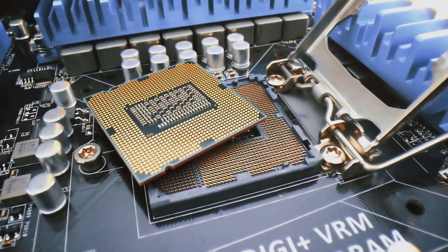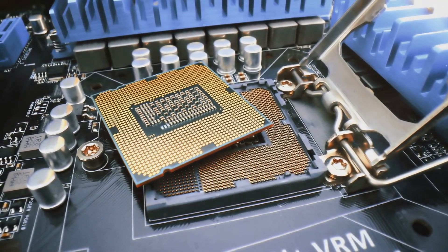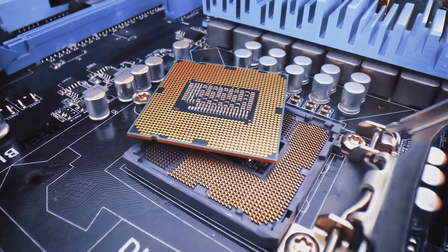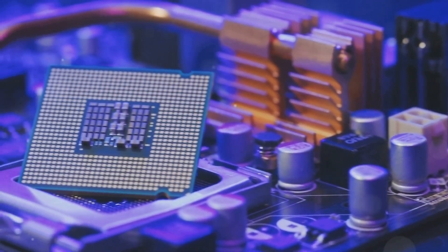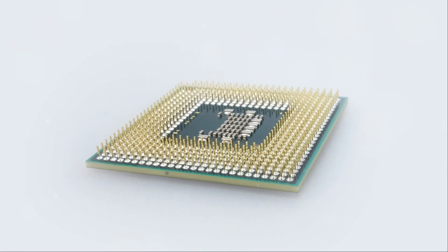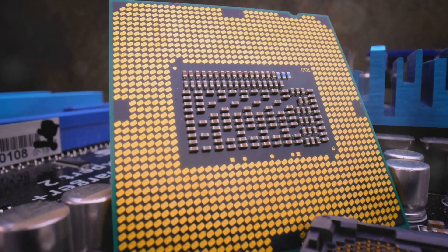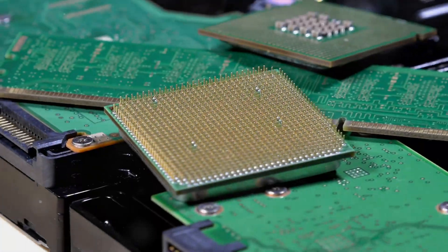At the heart of every computer is the CPU, or central processing unit. Think of it as the computer's brain — it's the boss, telling all the other parts what to do. The CPU processes instructions from software programs, constantly performing calculations and making decisions. The faster the CPU, the faster your computer can think.